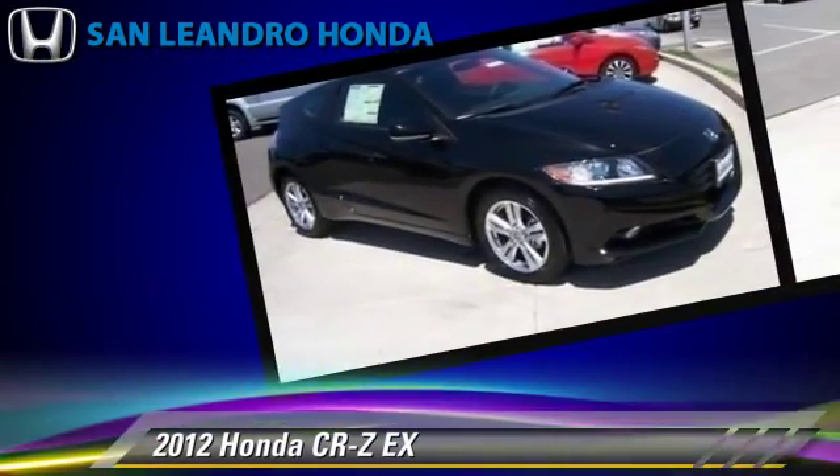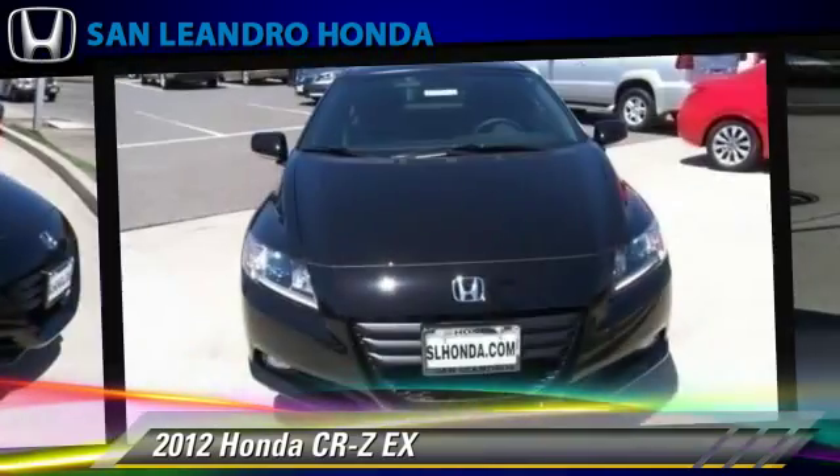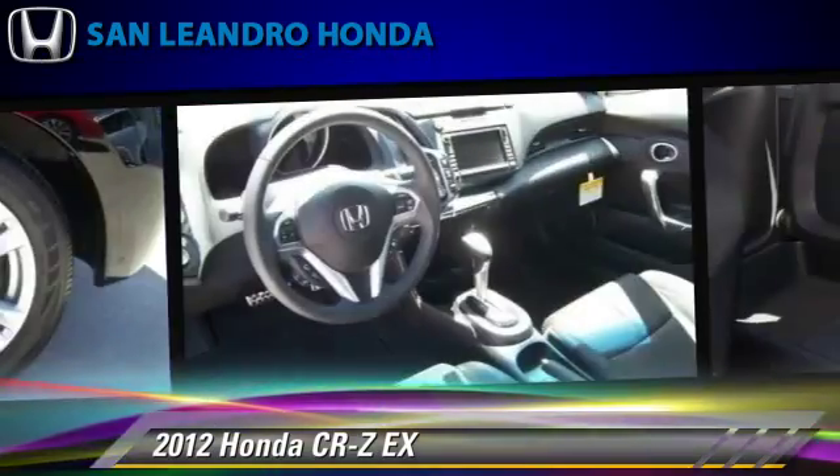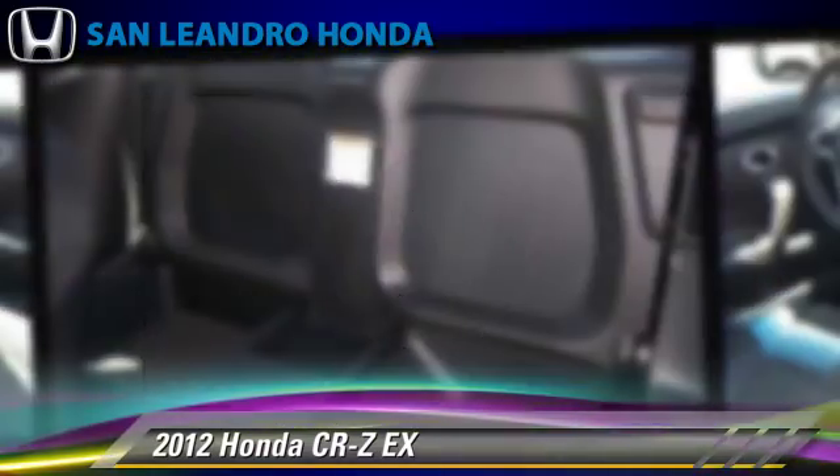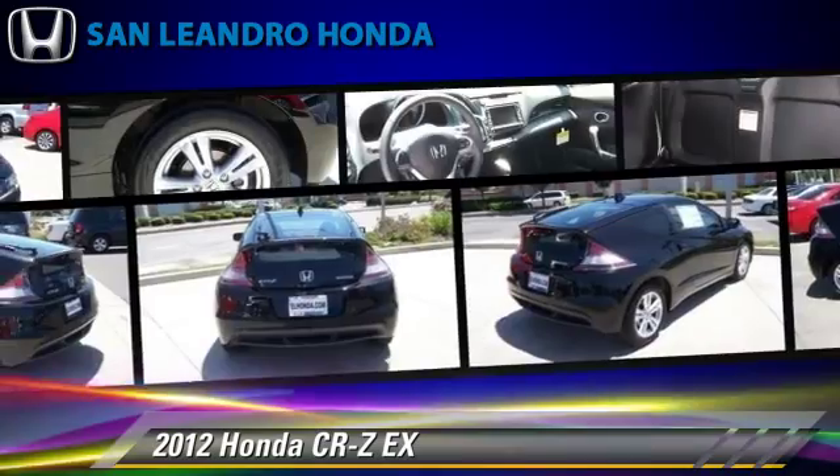This Honda features power windows, power steering, and keyless entry. Safety features include traction control, stability control, and four-wheel ABS.